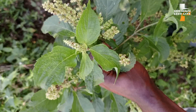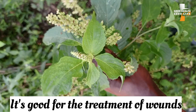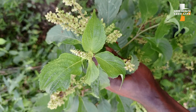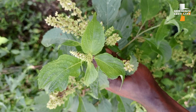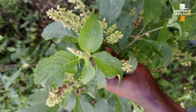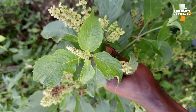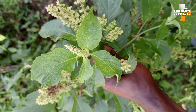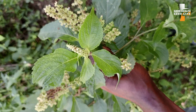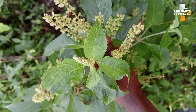Scent leaf is also good for the treatment of wounds. If you have a fresh wound and you want the bleeding to stop and the wound to heal, grab as many leaves as possible, squeeze out the juice, drop it into the wound, and cover it with the leaves. This helps in the treatment of the wound and also helps stop the bleeding.